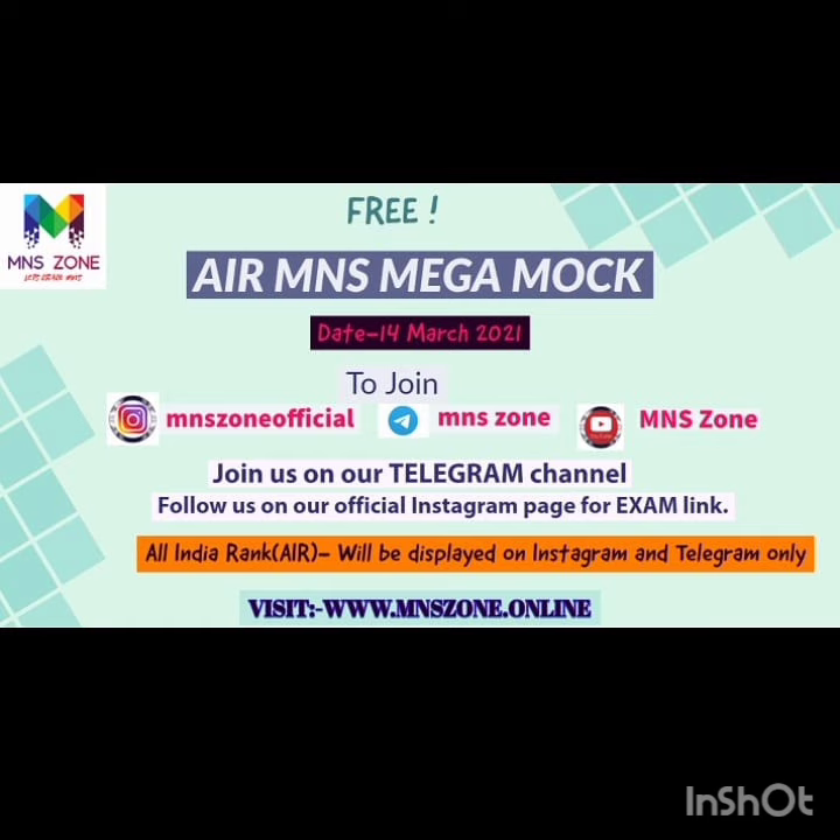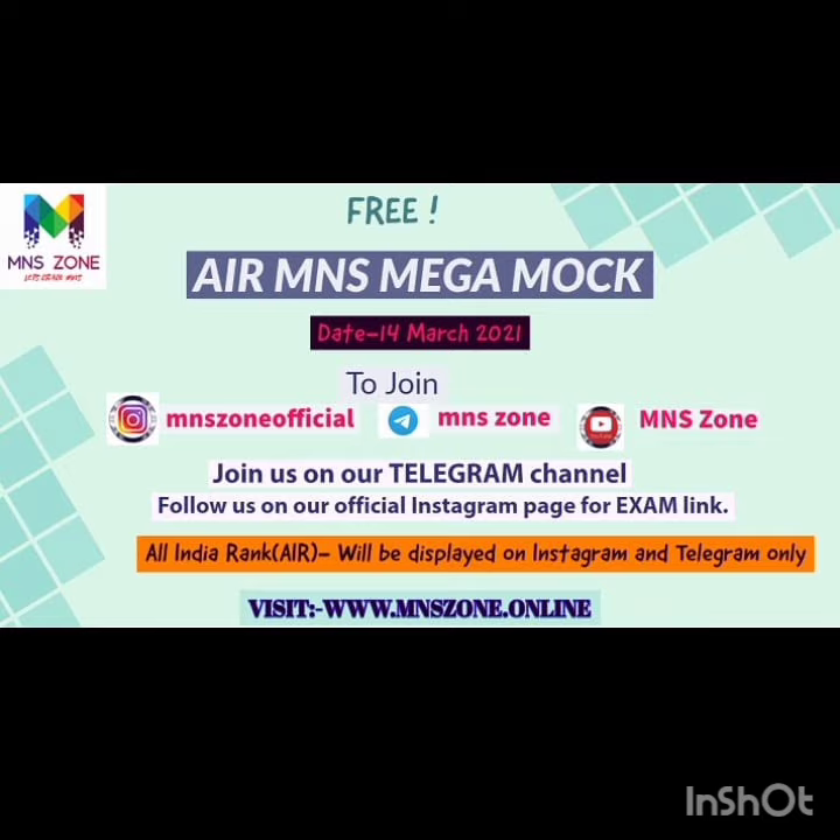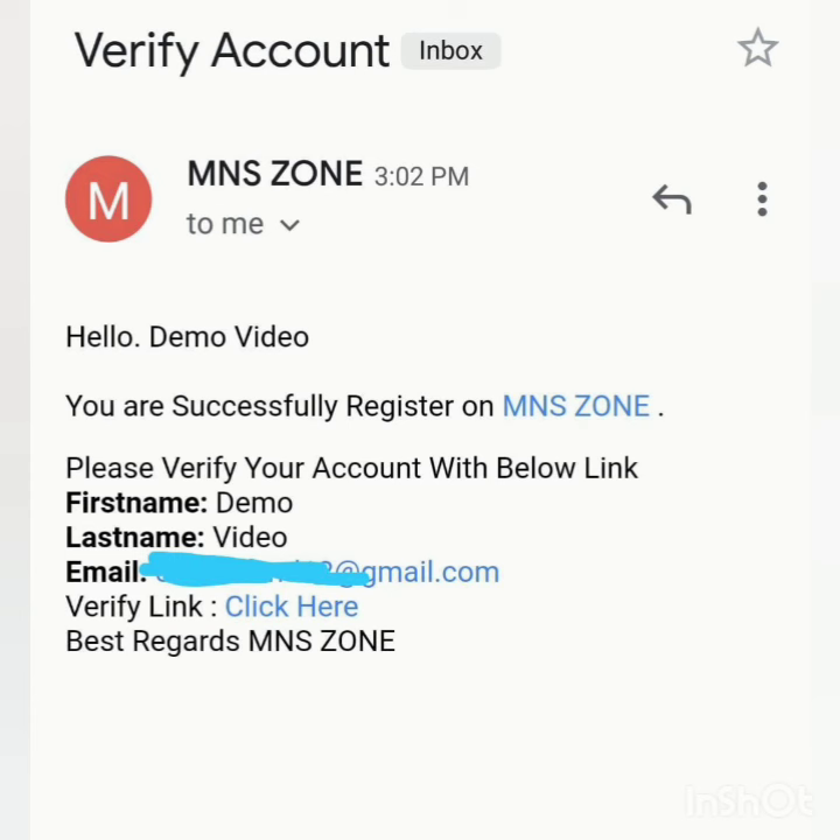To register, visit www.mnszoneonline.com. You will need to register by filling in your username, first name, last name, proper email, language, password, and repeat password. Then add a profile image and your mobile number. After that, click create account. Once done, you will receive a message saying you are successfully registered on M&S Zone. You will then need to click on the verification link sent to your email.